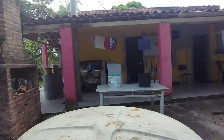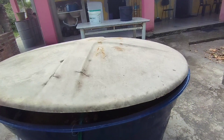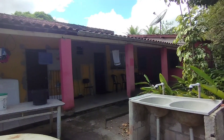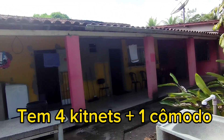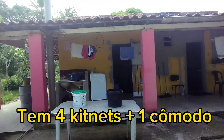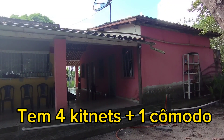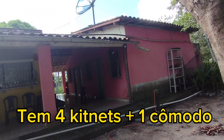Tem mais um banheiro, um espaço para criações, para dar ração. Aqui é a churrasqueira. Aqui é a área da cozinha — aqui é a água que vem da rua, cai direto. Ali naquela garagem são quatro kitnets, mais um combo com outro banheiro. É individual — muito bom. Então já tem as kitnets.